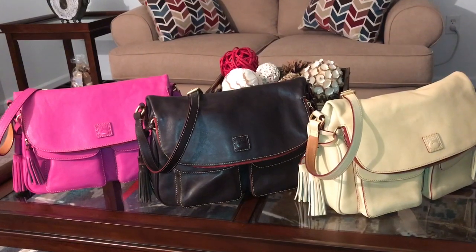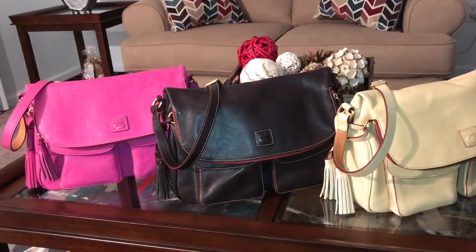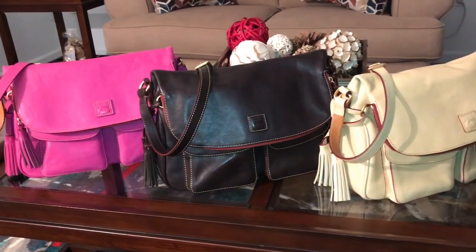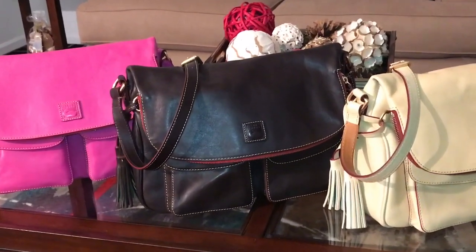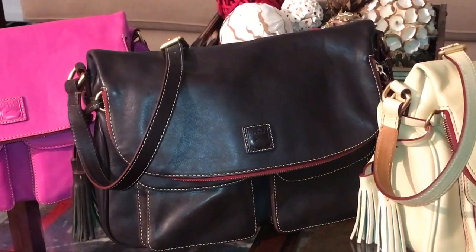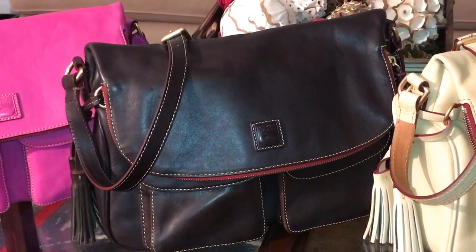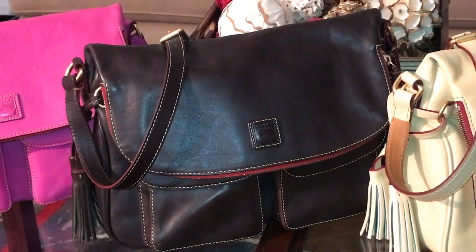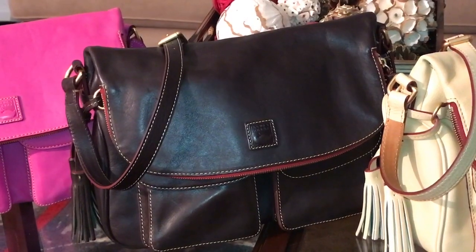Today's video is just going to be a very quick video on my updated collection of my Dooney and Burke Florentine leather zip flap fold over bags. If you follow my channel, you saw the in-car reveal of the newest bag in this collection, which is in the color Brown Tomorrow — a very, very deep chocolate brown color with beautiful stitching.